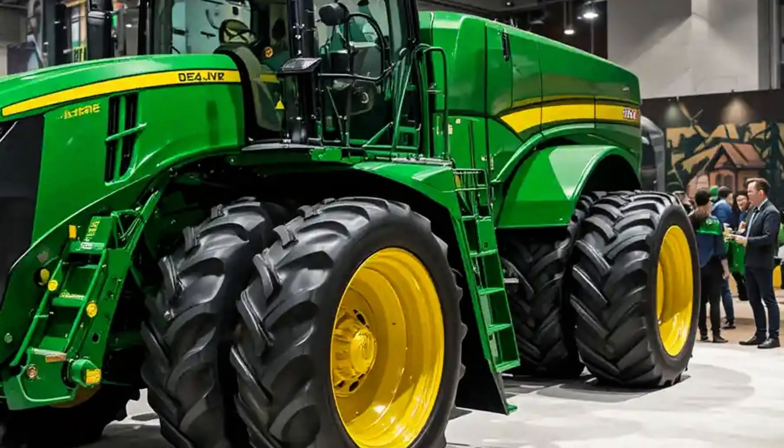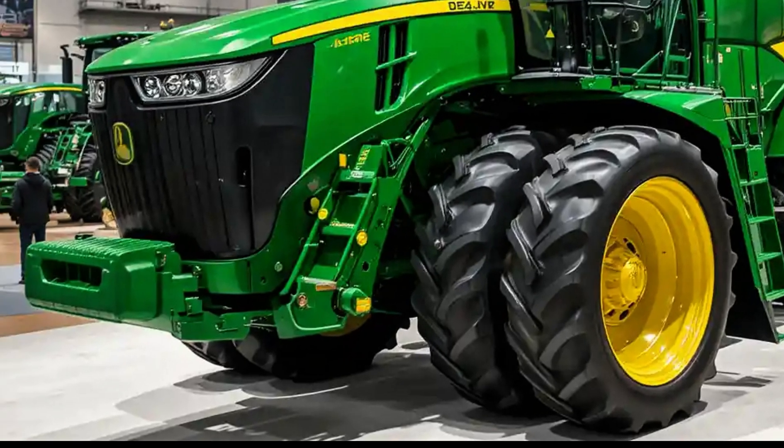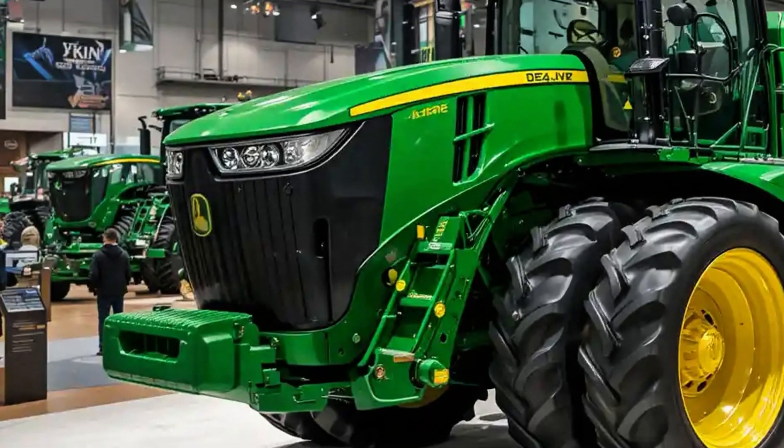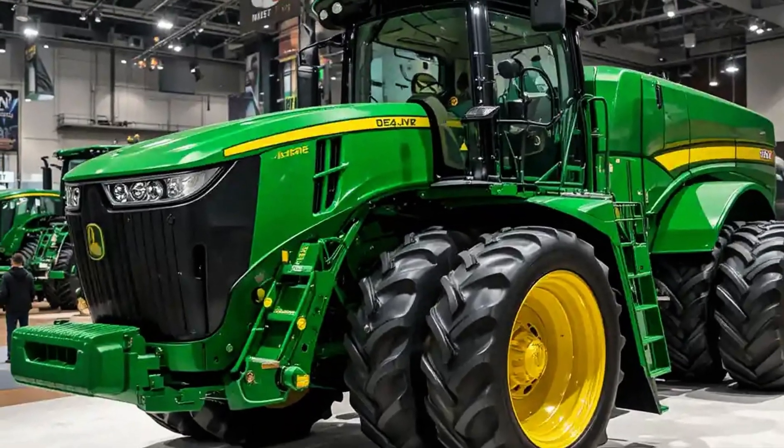Ride comfort has been dialed in with updated cab suspension, a premium leather seat with heating and cooling, and customizable lighting that turns night into day. Long days in the field now feel shorter and less exhausting.